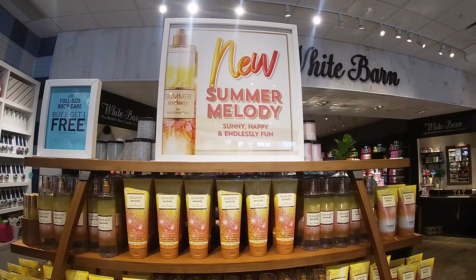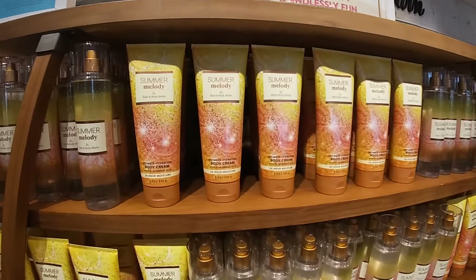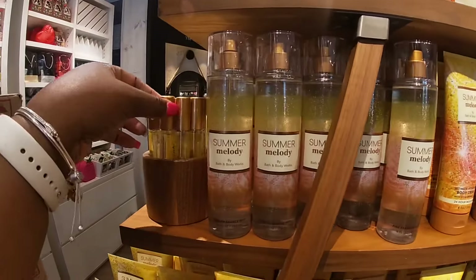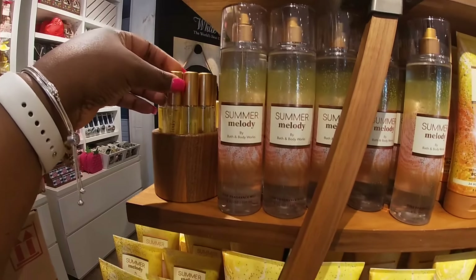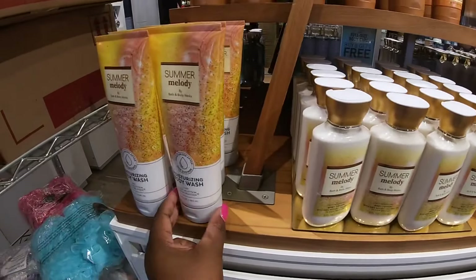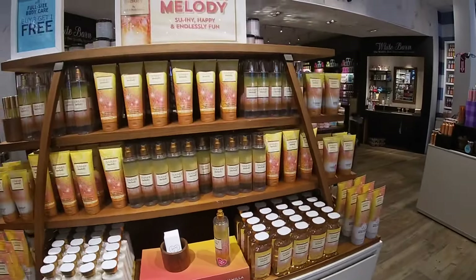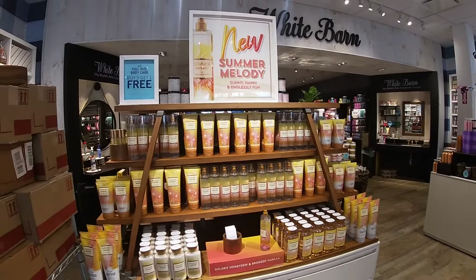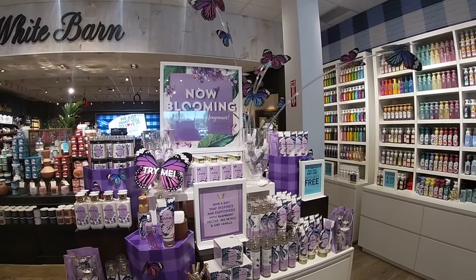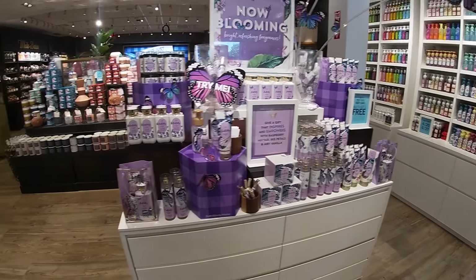Summer Melody — sunny, happy, endlessly fun. Of course they have the body cream, the mist, roller, the lotion, the body wash. We did check out the butterfly, but they have the cute display. I don't think this pretty display was here the last time in our last walkthrough.